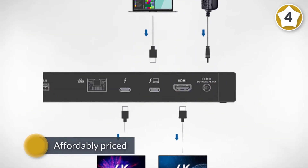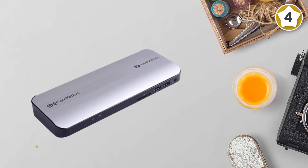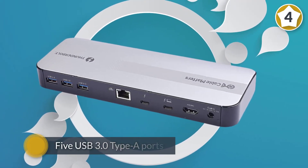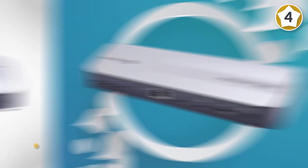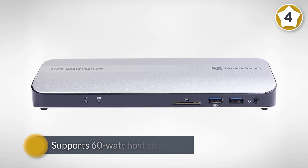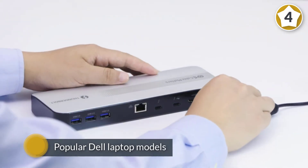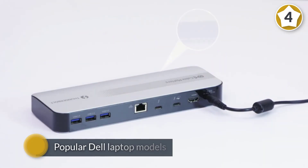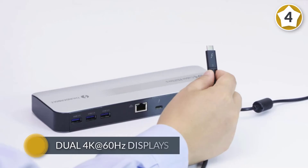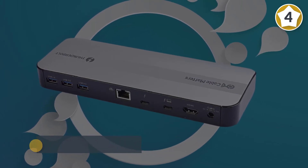If you're looking for a docking station similar to the Elgato Pro but more affordably priced, check out the $239.99 Cable Matters Thunderbolt 3 dock, model 107014-SIL. This station converts a single Thunderbolt 3 port into five USB 3.0 Type-A ports, HDMI out supporting 4K at 60Hz, a gigabit Ethernet jack, a Thunderbolt 3 passthrough, a headset audio jack, and an SD card reader. It supports 60-watt host charging over the Thunderbolt 3 port if your Windows laptop is compatible.